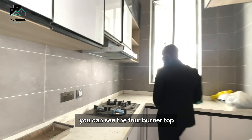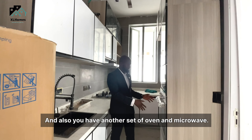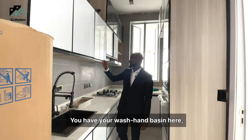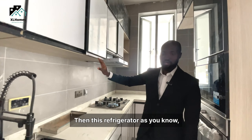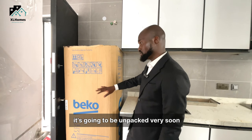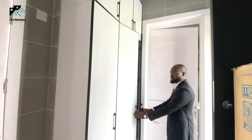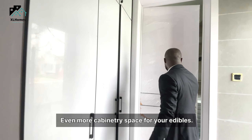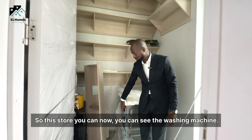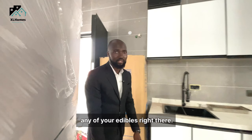Coming into the wet kitchen, you can see the four-burner top and your heater extractor right here. You also have another set of oven and microwave, your wash basin, and even more cabinetry. This refrigerator has been bought this year and will be unpacked very soon. There's even more cabinetry space for your edibles. Then here you have your store where you can see the washing machine has already been installed.